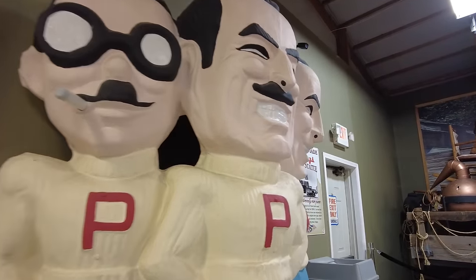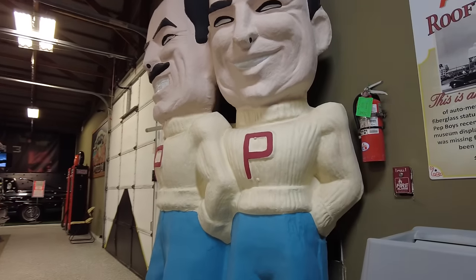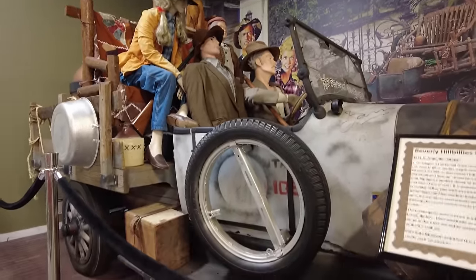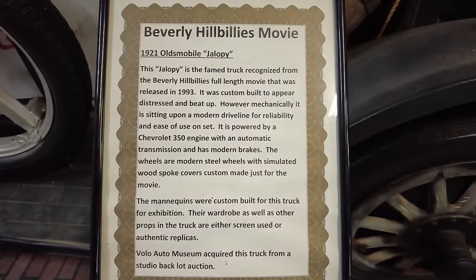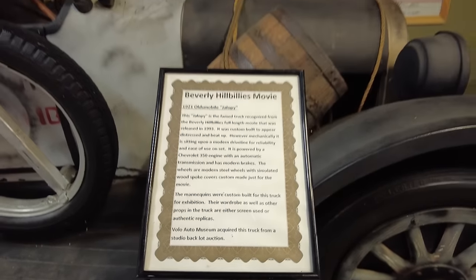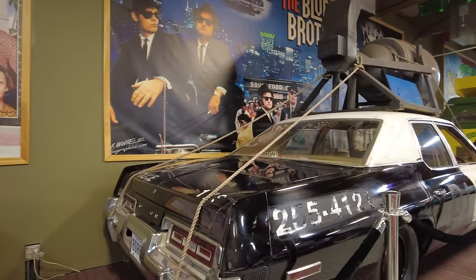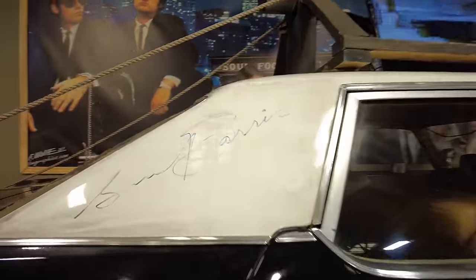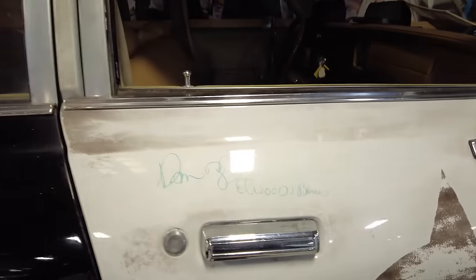And here we have the Pep Boys — these things are huge, but pretty awesome, maybe just a little bit creepy. And this looks like the Beverly Hillbillies wagon — the jalopy, the jalopy. The mannequins were custom built for this truck. That is pretty cool. Could you imagine riding one of these things around now?